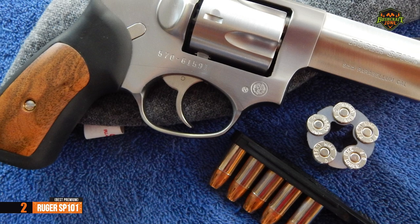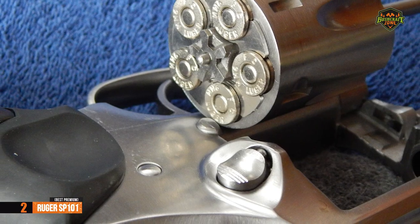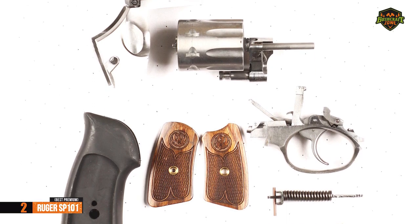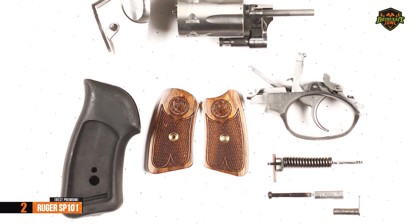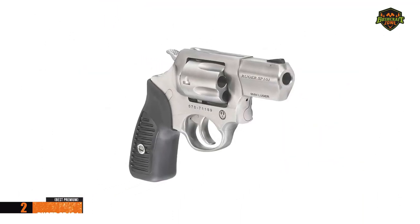Used magazines are also very easy to eject with just one movement. In terms of cleaning and maintenance, the Ruger SP-101 has easily removable parts without the need for tools, so users can easily do all the necessary work on this revolver. If you can afford this beast, we say go for it!